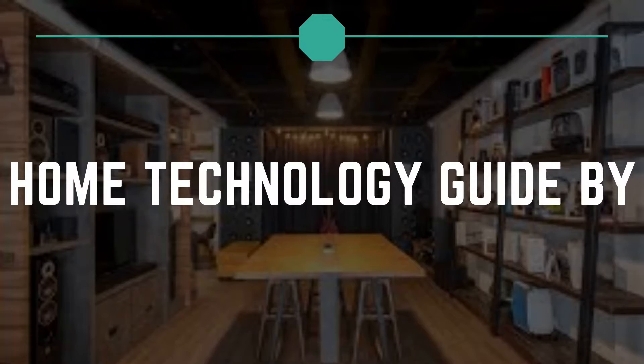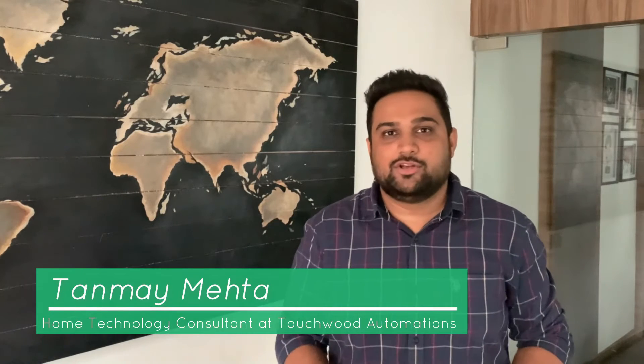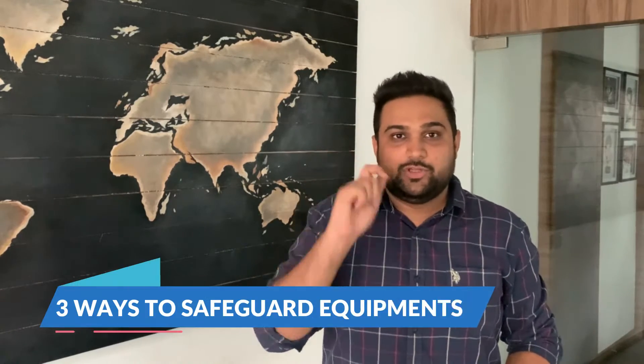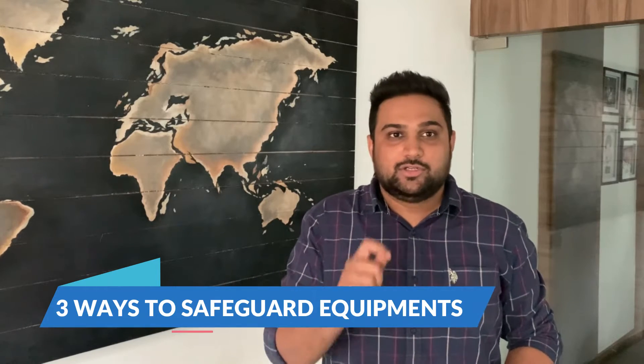Are you struggling with damage to your electronic goods because of power outages and voltage fluctuations? Hello everyone, I am Tanmay Mehta, your home technology consultant at Touchwood Automations. In this video we are going to talk about three ways in which you should safeguard your products so that you don't have to shell out more money on repairs.